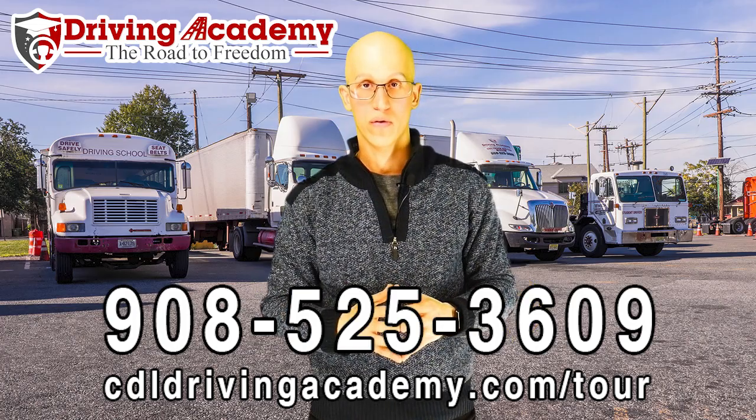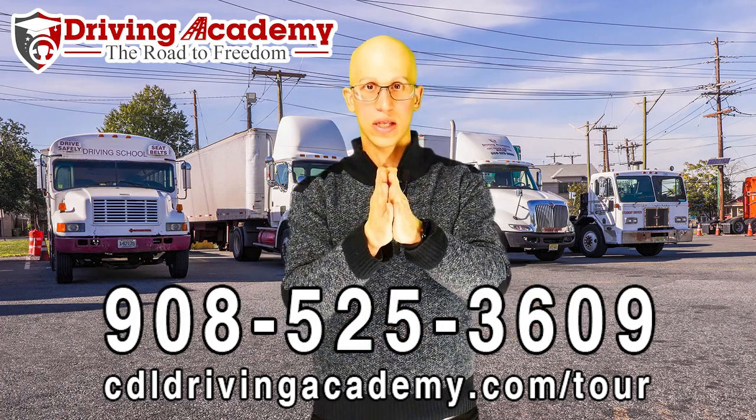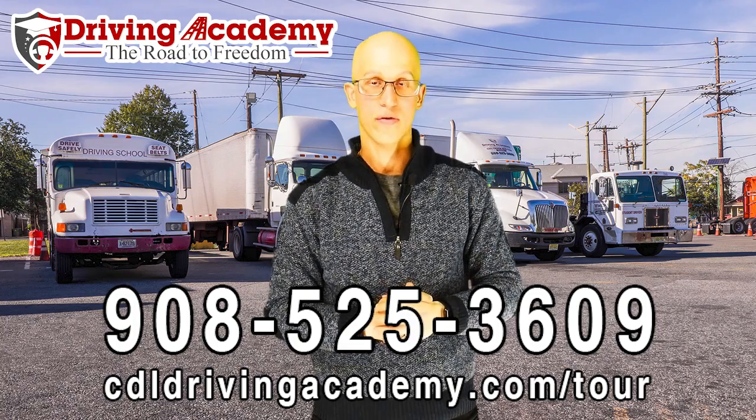Thanks. I hope to see you on the Road to Freedom pretty soon, and I hope that you stop coasting — at least for your CDL road test. Have a great day.